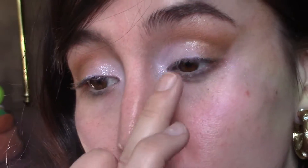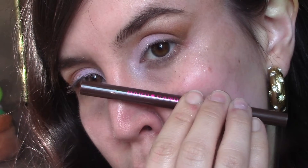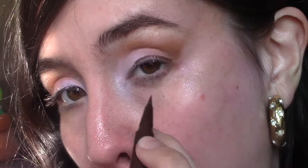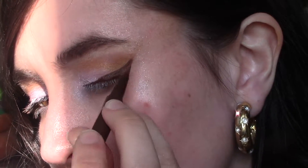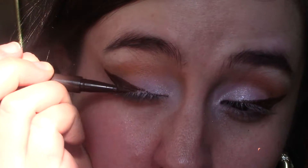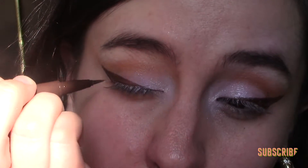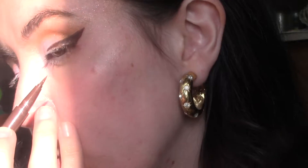To complete the eye look, we're going in with the Hard Candy waterproof felt-tip eyeliner in a nice dark brown shade — it's definitely waterproof and doesn't transfer. When I'm applying it, it was a little streaky; I did have to let it dry and then reapply over top so it would be fully pigmented and not streaky. Maybe it was user error, but just keep that noted. There are better brown eyeliners out there, but this is a nice option if you want to save some money.